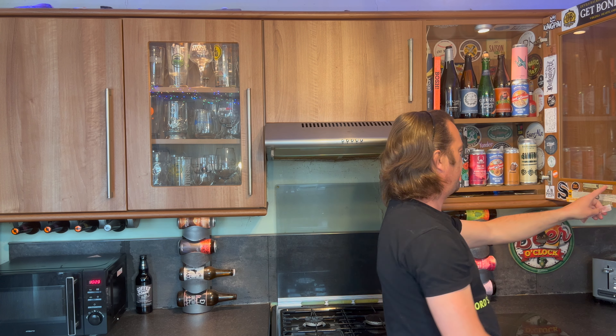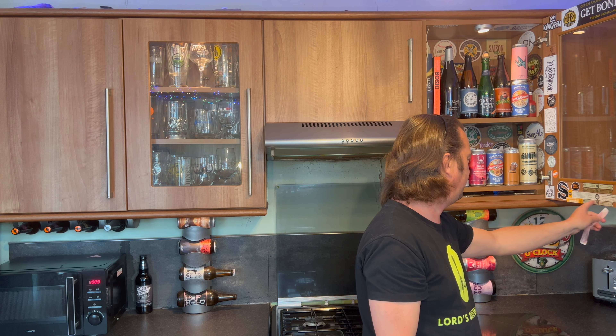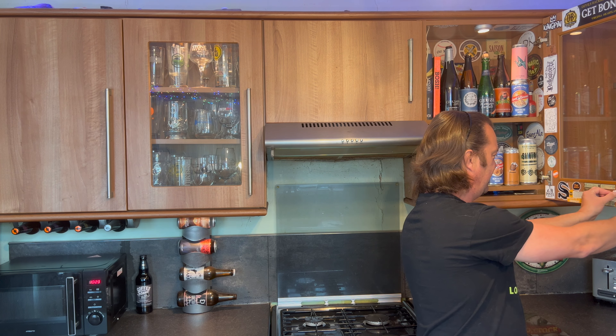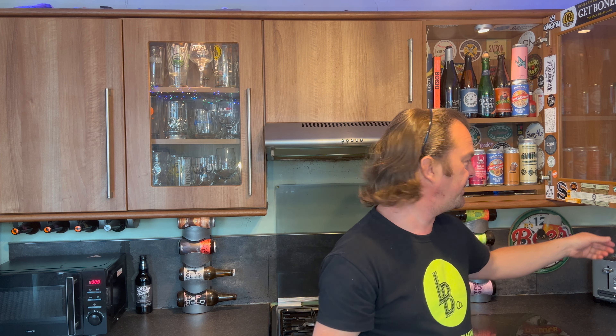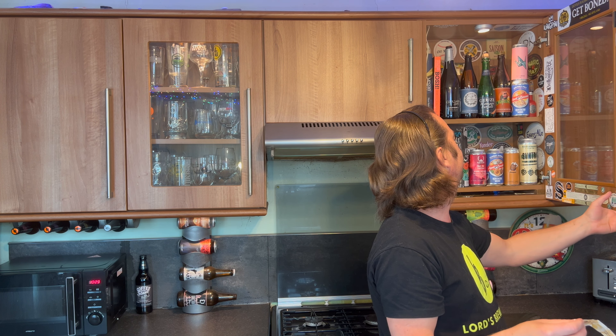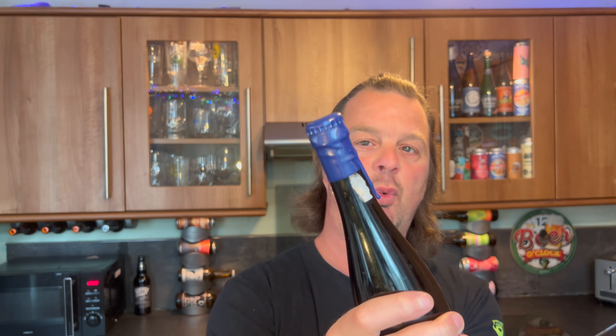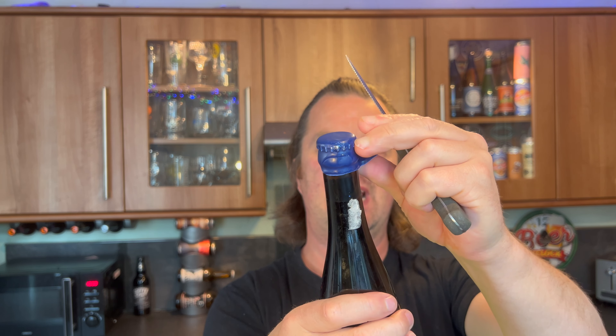I've got some Fuller's limited edition, I've got some Orkney Brewery beers here — most of them are Fuller's — but I generally stick this type of thing to the inside of my cupboard. I'll find some room for that. Anyway, let's get this — look, it's a blue waxed top. Look at this! 14.5% ABV — fingers crossed — Ukrainian nectar of the gods.